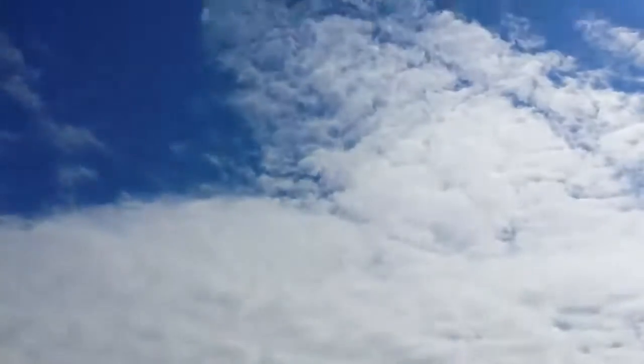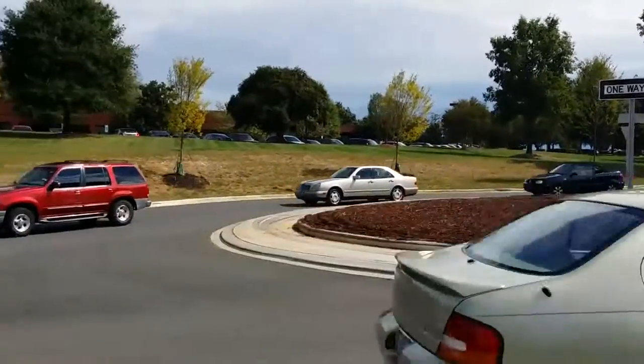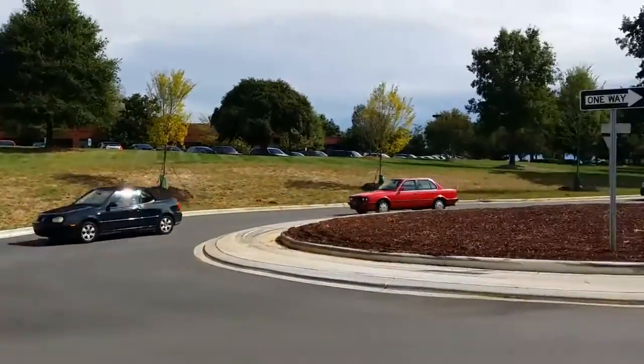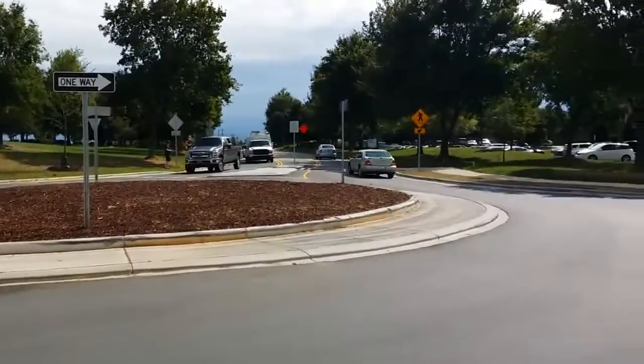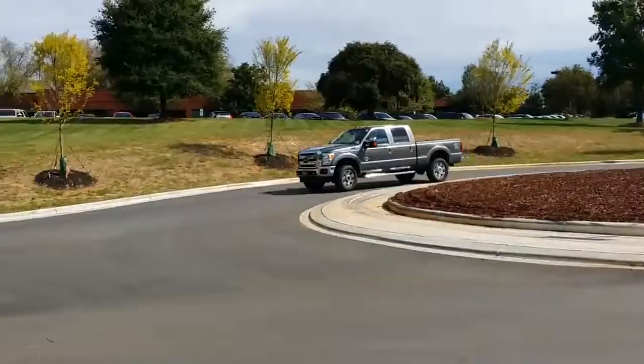We'll do some quick adjustments for exposure and some pans. You can also take pictures in this mode — you can't take pictures in 4K, or maybe I missed that. But this is a quick look at 1080p with the Galaxy Note 3 on AT&T.